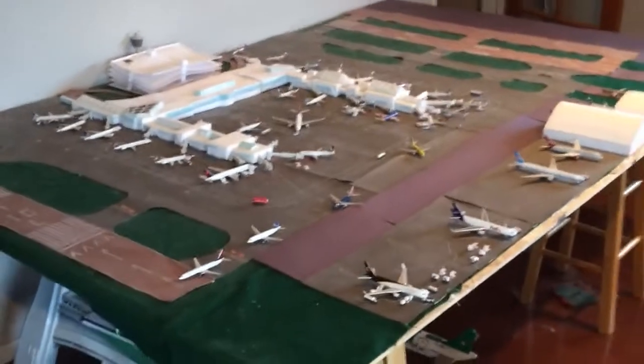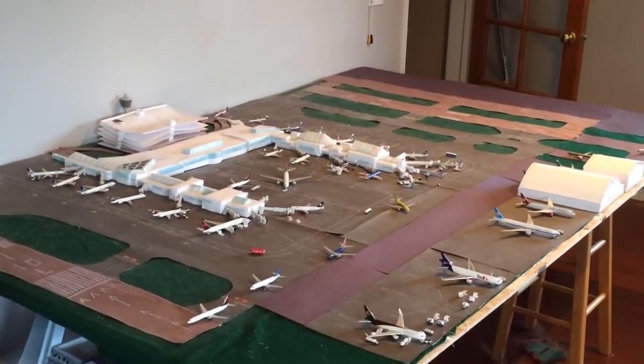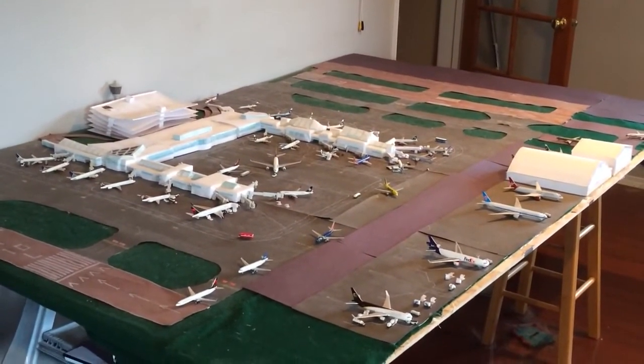Just going to do a shot here of the whole airport. I hope you like the video — don't forget to like, comment, and subscribe. Thanks for watching.